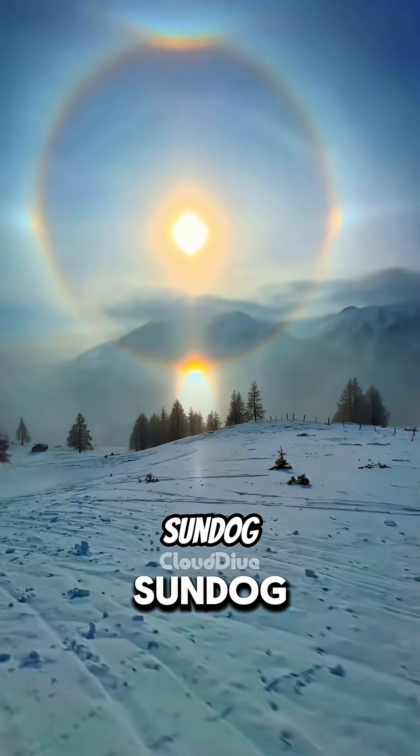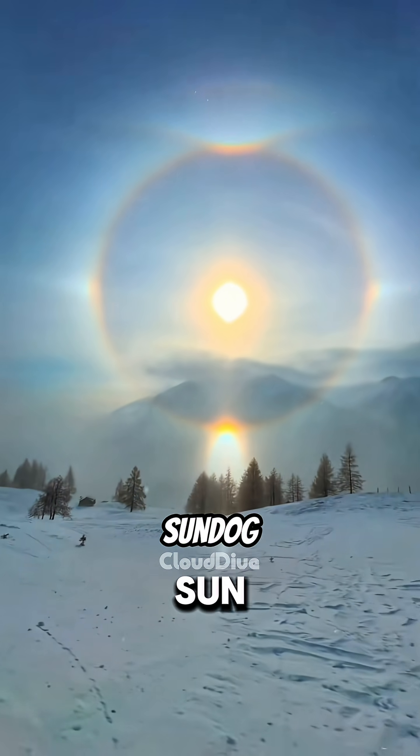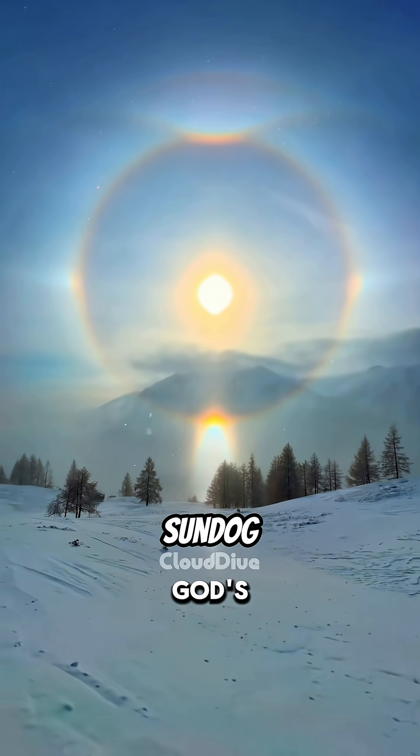Then, Sundog. A glowing ring around the sun? Either we're in a sci-fi movie or God's flexing again.